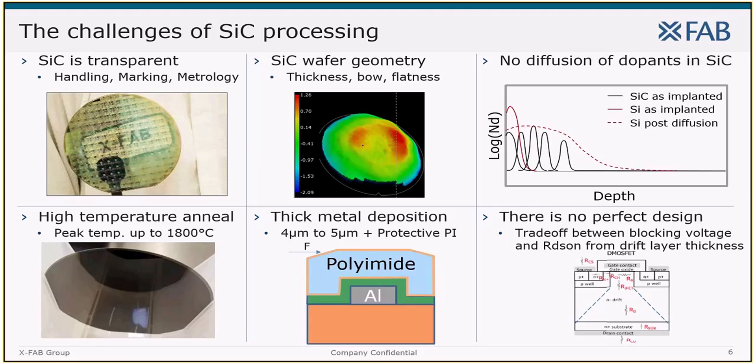Last but not least, there are the challenges in device design. There is simply no perfect design, but just carefully balanced trade-offs between, for example, blocking voltage and RDS-ON. To summarize: processing silicon carbide wafers in a silicon foundry is quite a challenge, but one that we managed — and I am not even referring to business challenges like lower throughput at most tools or higher wafer and substrate prices.